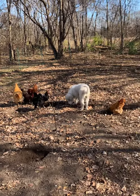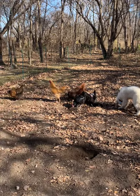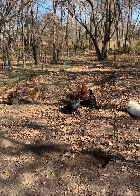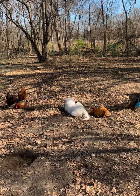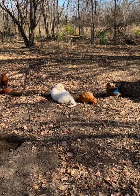She's in the pen with them right on their level. They're not intimidated by her — when she gets in their face they get kind of scattered a little bit — but this is a great example of what we want to see in a livestock guardian dog.